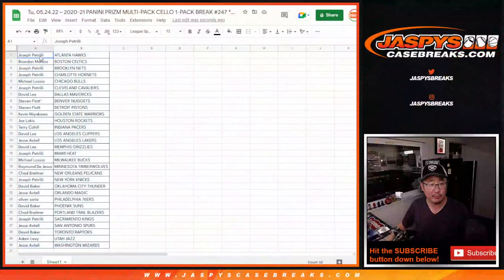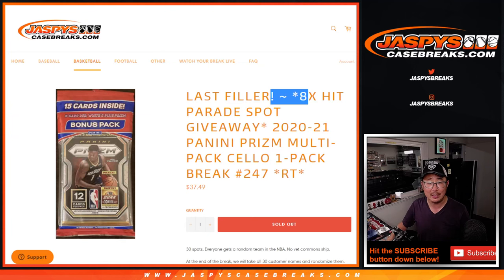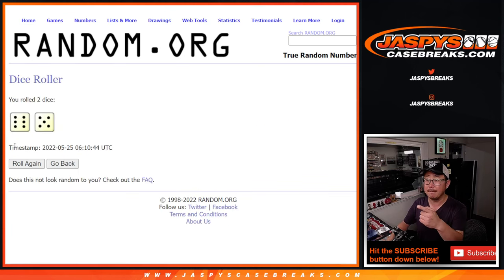Now let's flip back over here. Moment of truth. Let's gather everybody's names, 1 through 30. Second and final dice roll — it's going to be the top 8 after 11. Good luck.